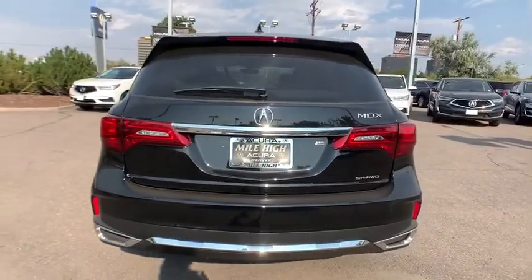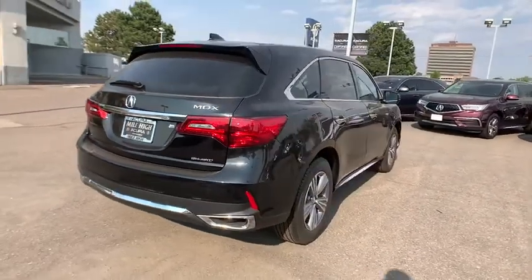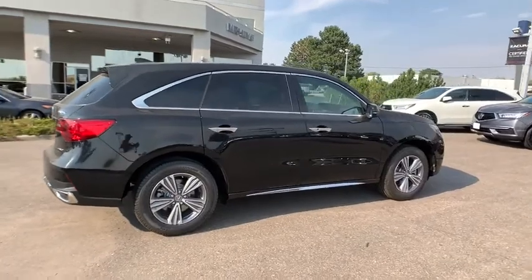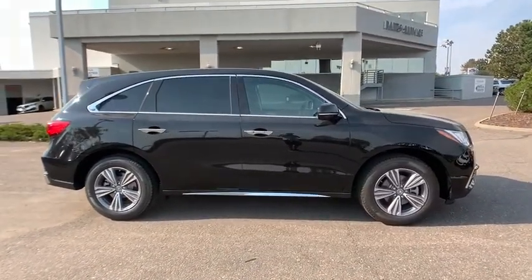Here are some of this vehicle's great options: traction control, power liftgate, power passenger seat, leather-wrapped steering wheel, dual airbags, alloy wheels, power steering, four-wheel disc brakes, eight speakers, and electronic stability control.